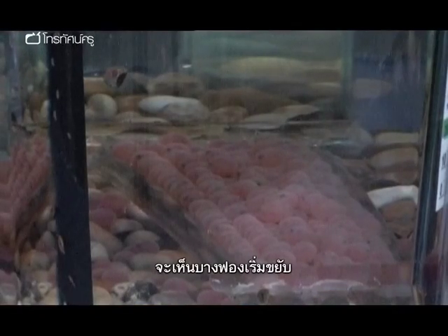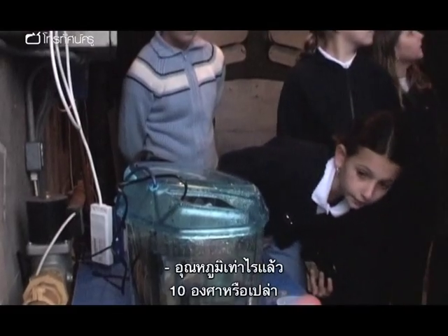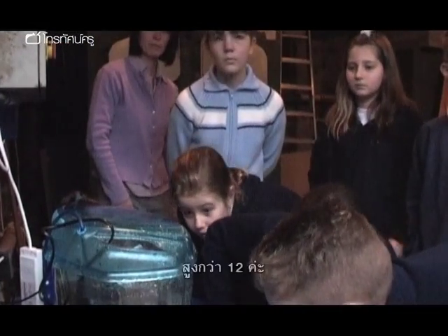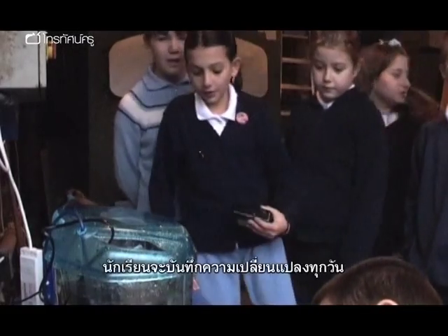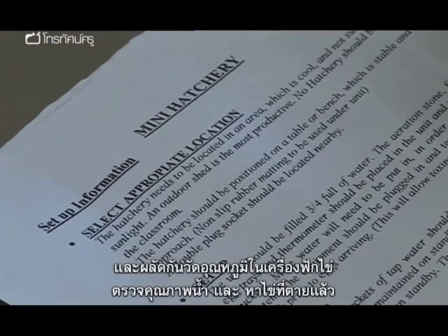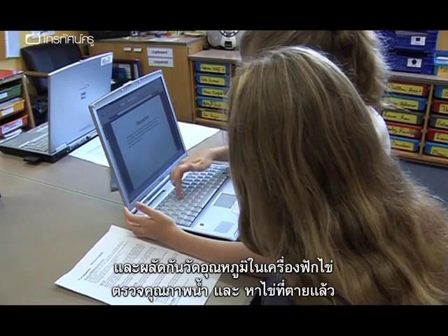You can see one or two of them started to move there now. Over the next few weeks, the children keep a daily diary, noting any changes in the tank, while others run a rota for checking the temperature in the hatchery, the water quality, and looking out for any dead eggs.